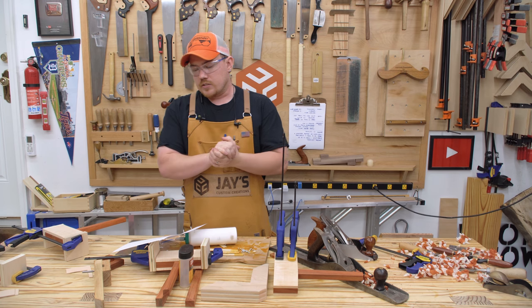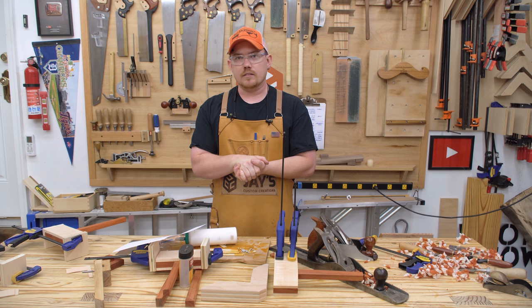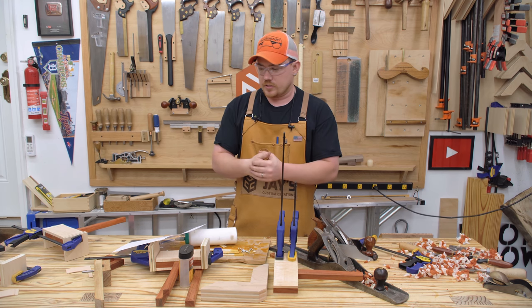The next video in that series will be on the curves — curve arches on the bottom — and a bunch of other stuff. Starting to get a little bit more fast paced with the videos, I believe.